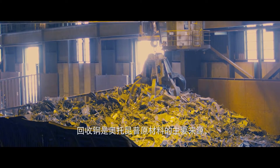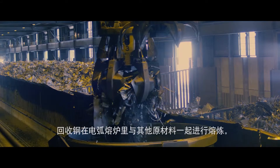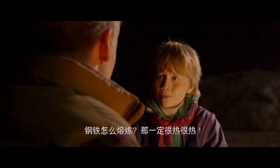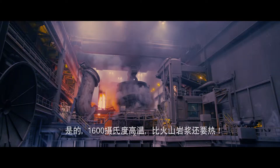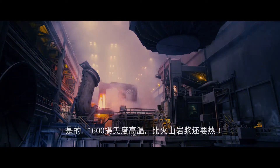Recycled steel makes up most of the raw material used by Otokonpuk to make stainless steel. The recycled steel is melted in an electric arc furnace with the other raw materials. How can you melt steel? It must be really hot! Yes — it's over 1,600 degrees Celsius. That's hotter than the magma in a volcano.